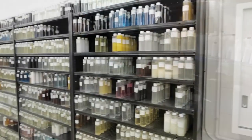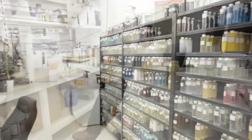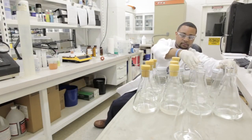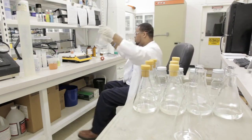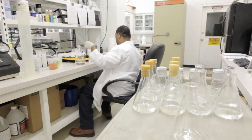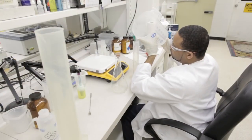Fritz Industries retains samples from every batch of every product. In addition to continuous testing during production, all of our nitrifying bacteria products are performance tested before shipping. Any product that fails this last QC test does not leave our facility.